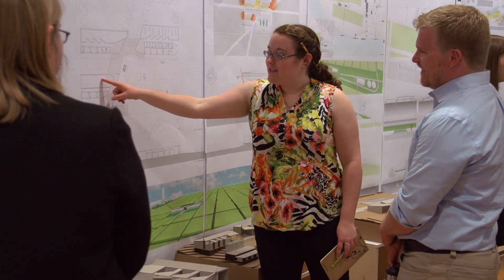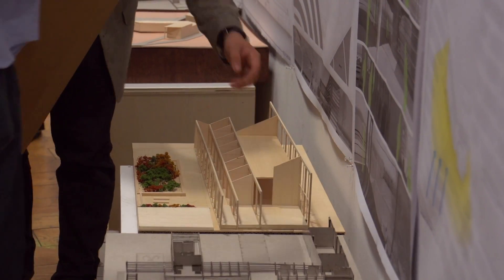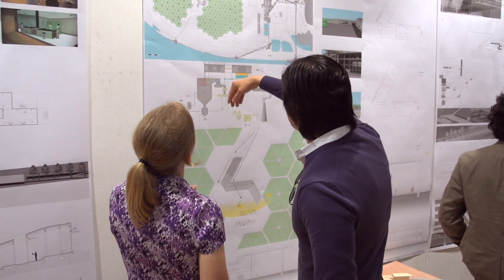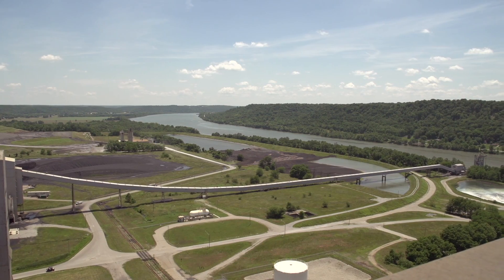The imagery that they're able to produce really helps people get their imagination going about what this could look like. What could a power plant look like in 20 years? Well, hey, they've got a design. They've got a lab, a processing facility, and 100 acres of algae laid out on this site next to a CO2 source on the Ohio River. So maybe there is an application there.